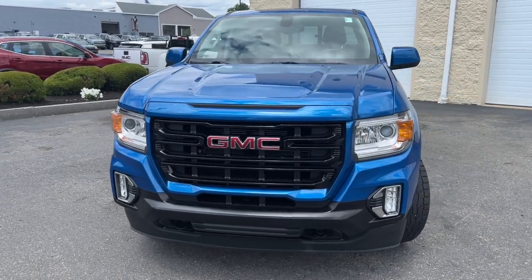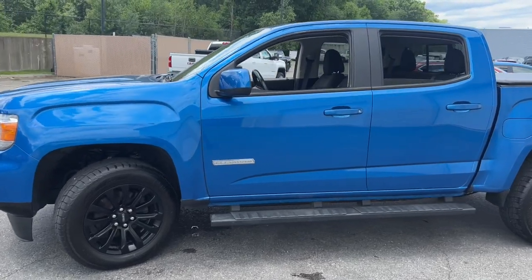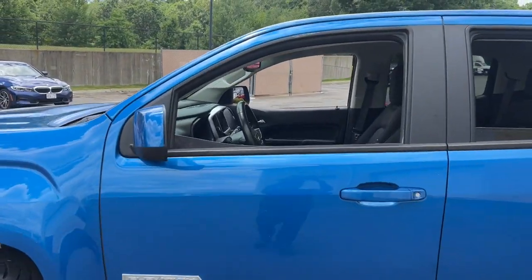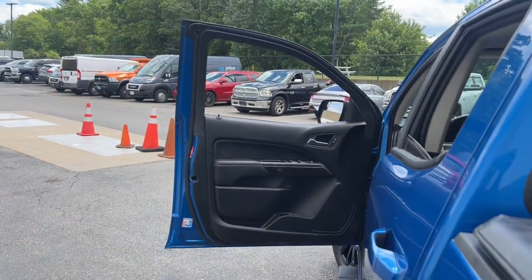You just found the 2021 GMC Canyon. With less than 35,000 miles on the odometer, this vehicle provides excellent value. Be prepared for all your projects with this comfortable, capable Canyon.